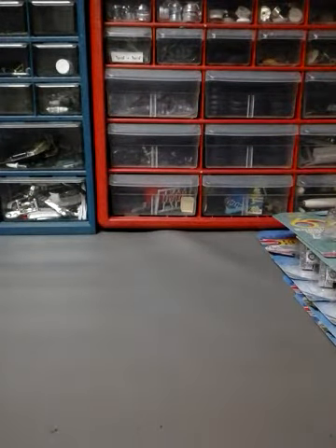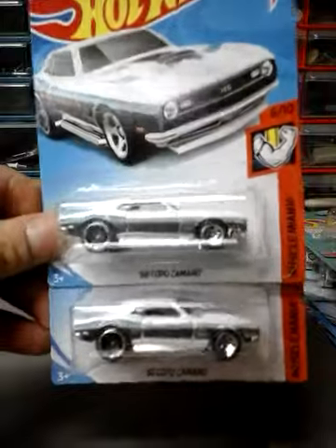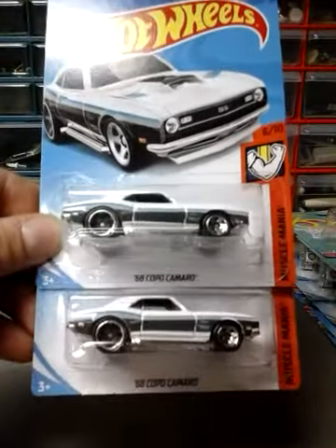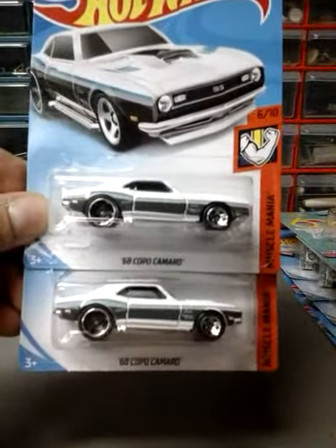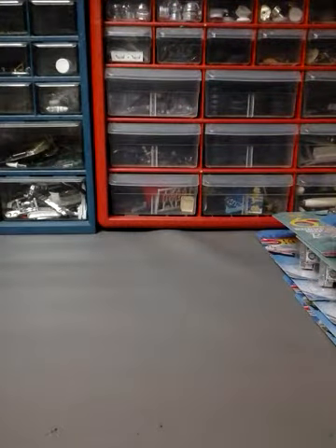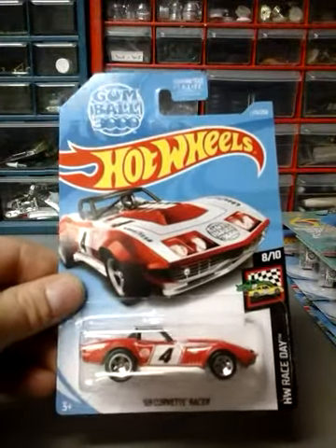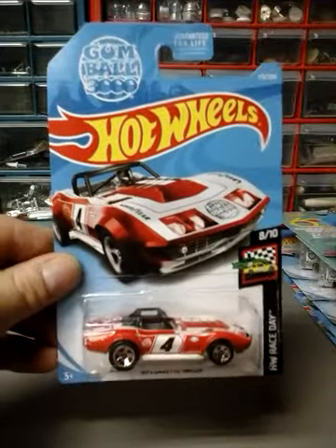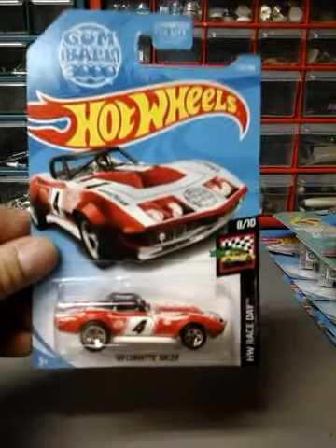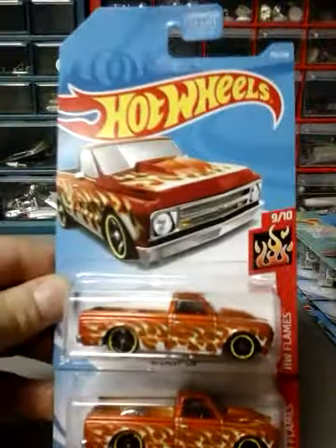Next up I have two of the 68 Copo Camaro in white. I'd like to grab one more if I can find one — got one at one Walmart and one at another. Next up, the 69 Corvette Racer. I've only found one, need to find a couple more to have three. Next one I got two of is the 67 Chevy C10 for the HW Flames.